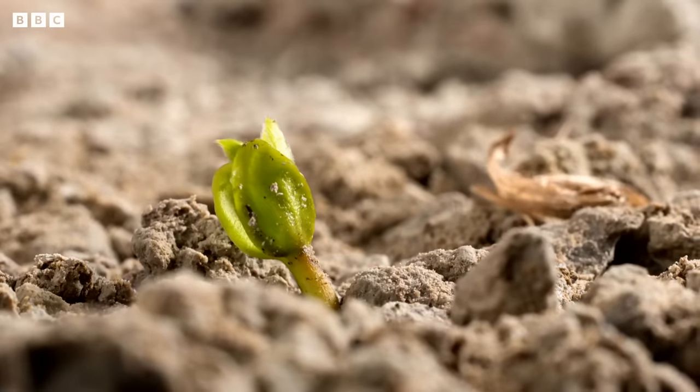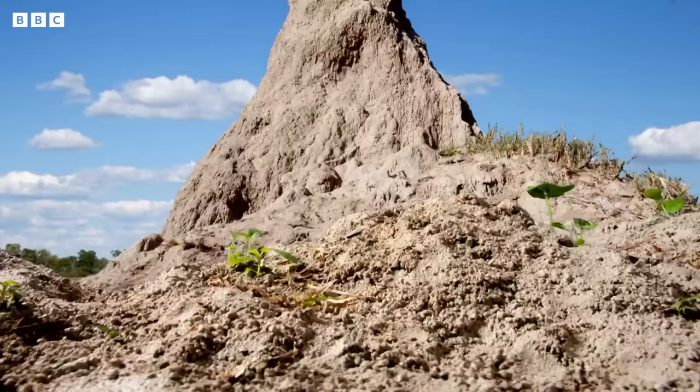Gradually, season by season, termite mounds become home to more and more plants.